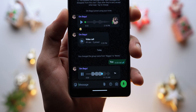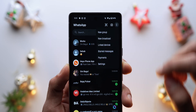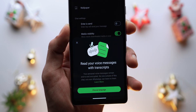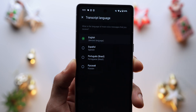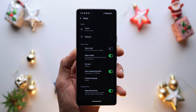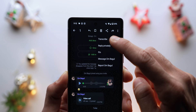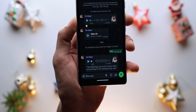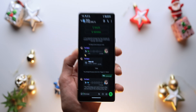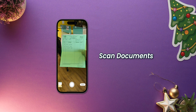Another game-changing addition is the voice message transcription feature, which allows users to transcribe voice messages into text directly within the chat. To enable it, open WhatsApp, go to Settings, then Chats, then Voice Message Transcriptions, and toggle the feature on, selecting your preferred language. Once enabled, simply long press on a voice message and select Transcribe to generate a text version. This is particularly useful when you're in a noisy environment or unable to listen to a voice note.